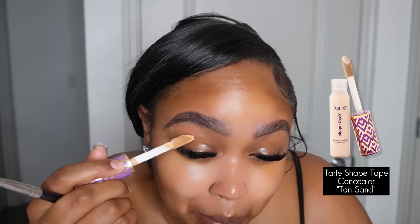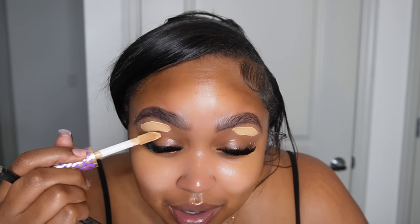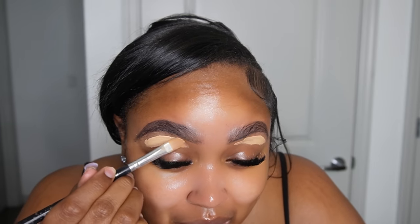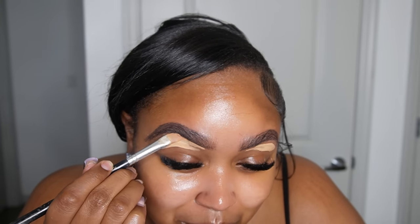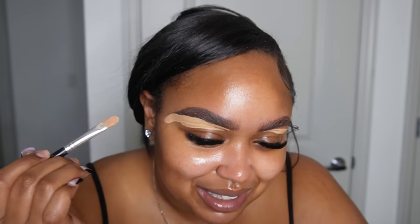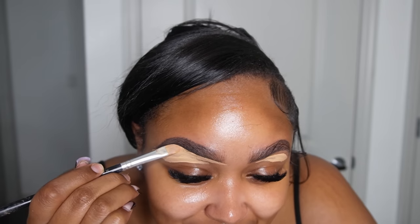We're going to use Tarte Shape Tape in Tan San. I like to apply it under my brows thin, right up under, and then work my way across. I start in the back and make my way to the front. I want it to be a lighter concealer under my brows - I like bright under eyes. I like dramatic, bright concealer looks. If you don't want your makeup to look beat, I don't know what to tell you - I like mine really bright. Y'all see how I'm already messing up? I'm going to show y'all how to fix stuff when you mess up.